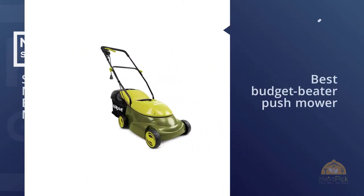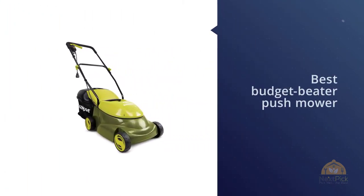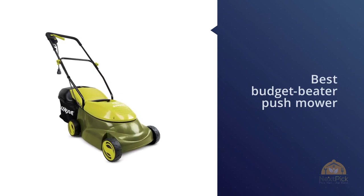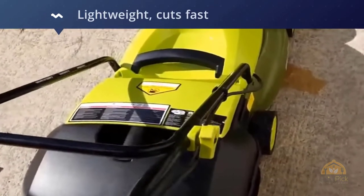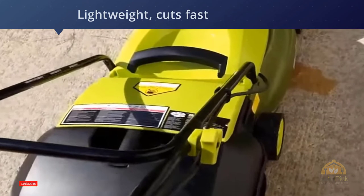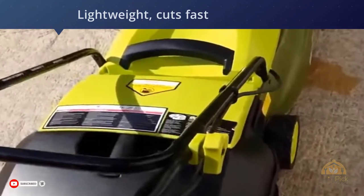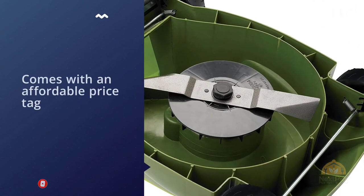Number five: the Sun Joe MJ401E Pro electric lawn mower. The Sun Joe MJ401E is the best budget push mower in this review. It's lightweight, cuts fast, and comes with an affordable price tag that makes it within reach of any homeowner. The Sun Joe looks like a no-frills push mower, but the build quality and design of this machine are excellent.